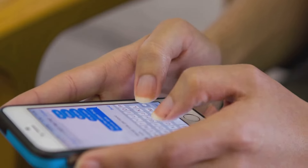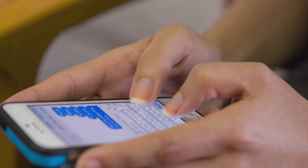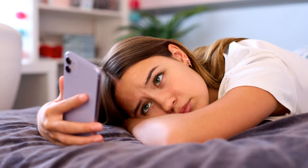Imagine being able to see every text, every call, and even every app they use, all from the comfort of your device, wherever you are. And it's not just about monitoring — it's about understanding and connecting. You'll see what games they're playing, what videos they're watching, and who they're chatting with. It's like having a digital bridge that connects you to your child's world, helping you guide and protect them in a way that respects their privacy and independence.